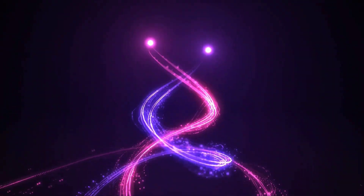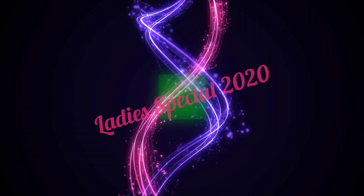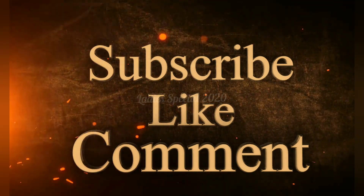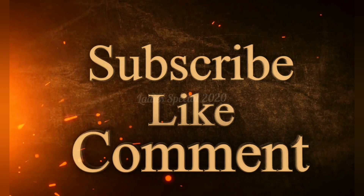Hello everyone, welcome to latest special 2020. I'm Sathya Trichilla. If you like our channel, you can subscribe to our channel. If you want to get notifications, you will be able to get my notifications. This is a soft silk saree.